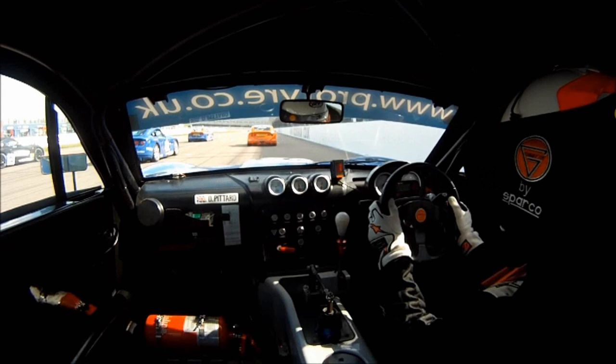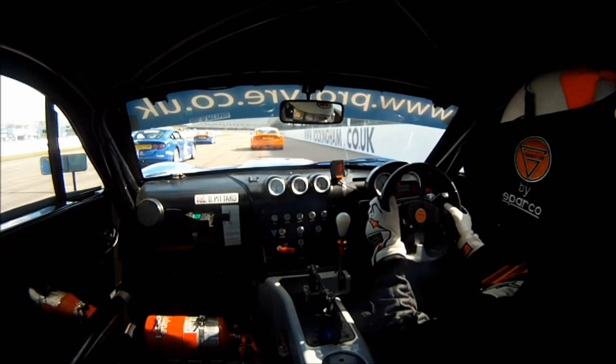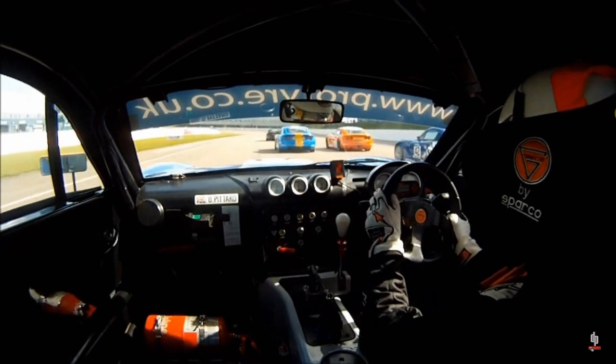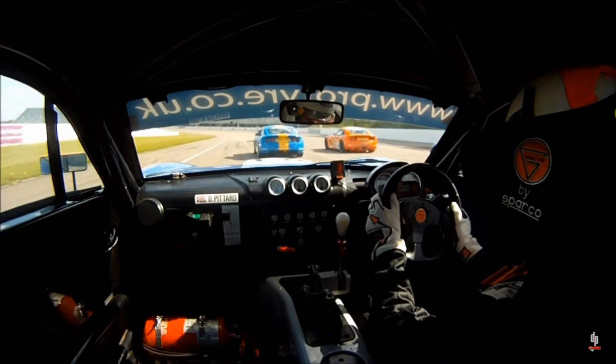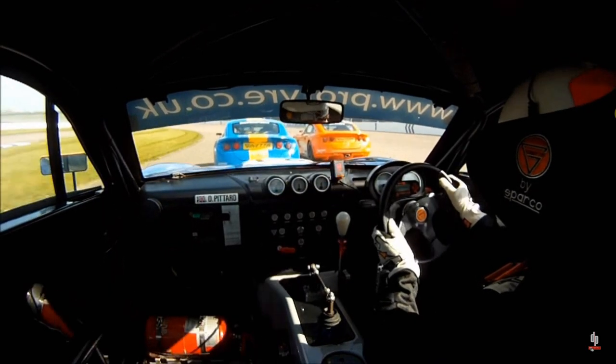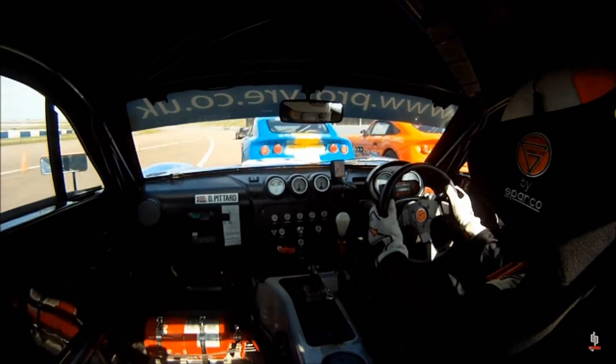Starting off the race, managed to get a good start and already dropped two cars on the left hand side to jump up into 6th. Coming down the Rockingham banking gave me a little bit of an advantage to then jump into the slipstream of the two cars ahead. Big long run into the first hairpin at Rockingham, so I really had to nail the start and I did.